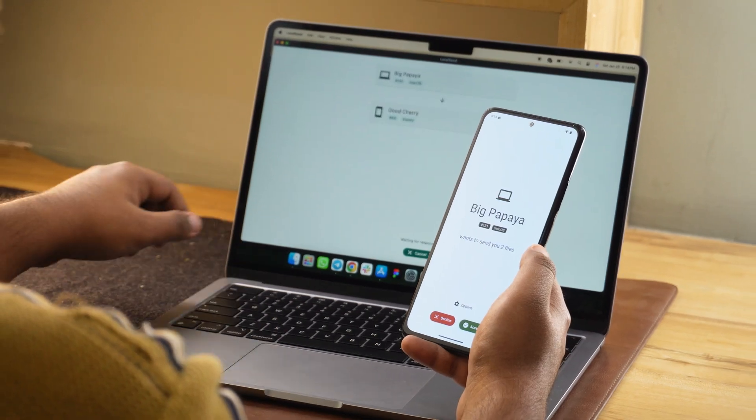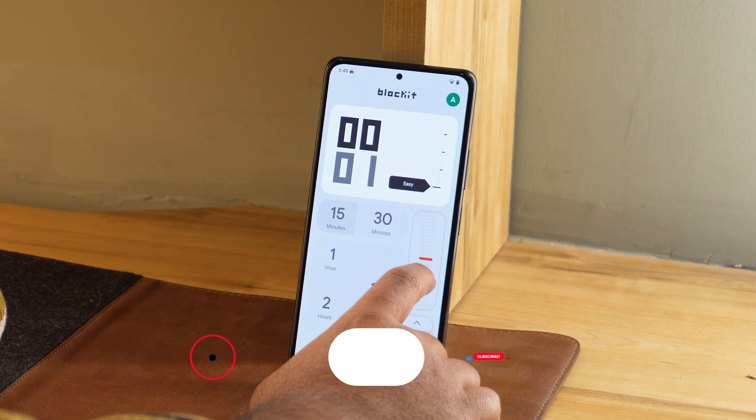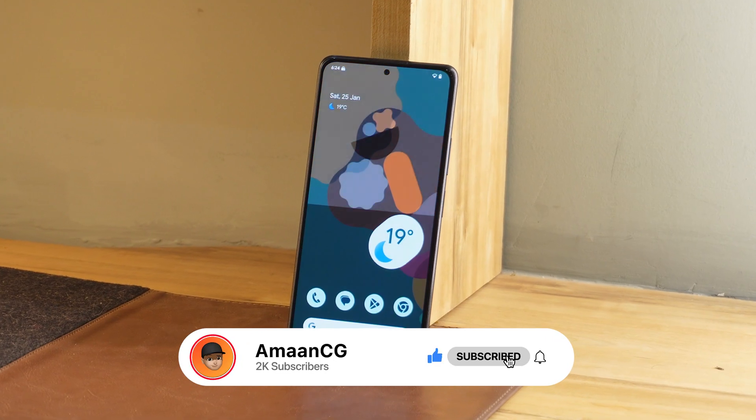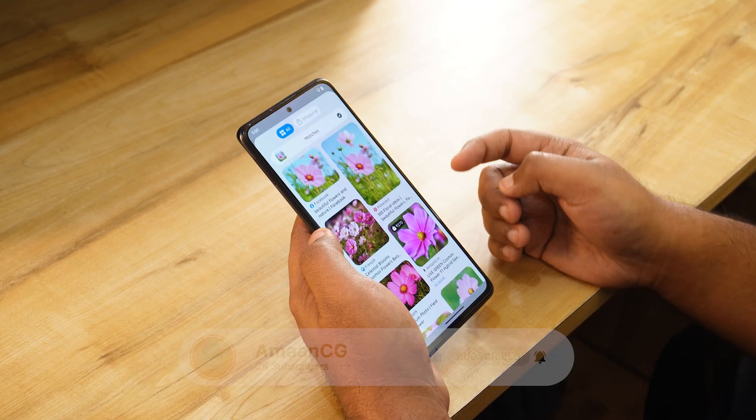And that's a wrap. These 10 apps are packed with features to make your Android experience even better. Let me know your favourites in the comments and suggest apps for me to try next time. Don't forget to like, subscribe, and I'll catch you in the next one. Bye-bye.